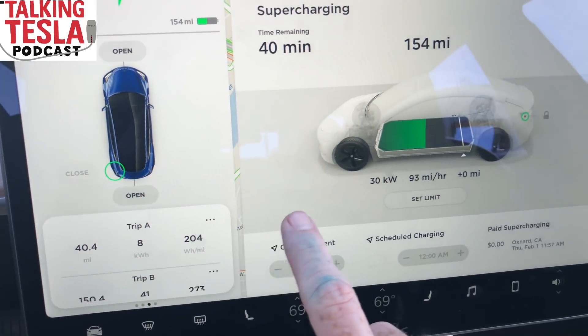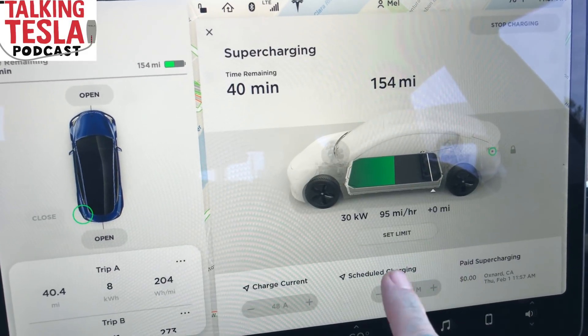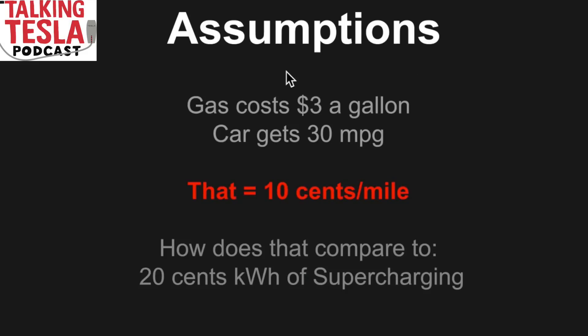What does that mean compared to a gas car? Let's make some assumptions. Gas costs about $3 a gallon here in California. If your car gets 30 miles per gallon, you're paying 10 cents per mile. If your car only gets 20 miles per gallon — like my Highlander — at $3 a gallon, you're paying 15 cents per mile.